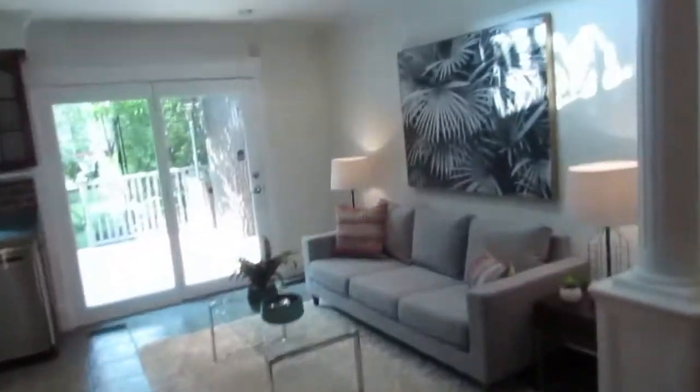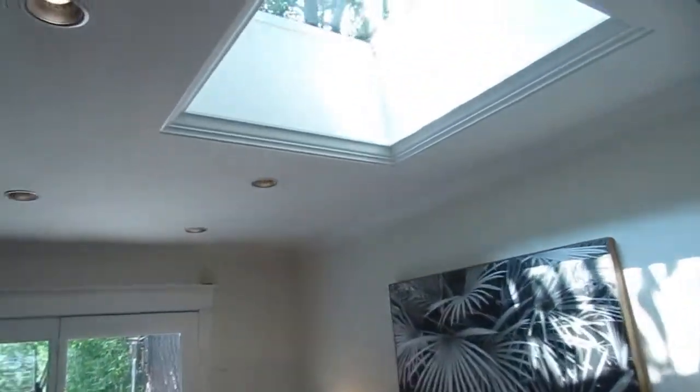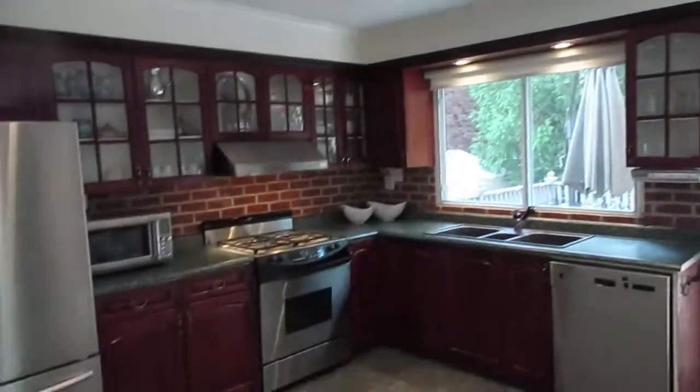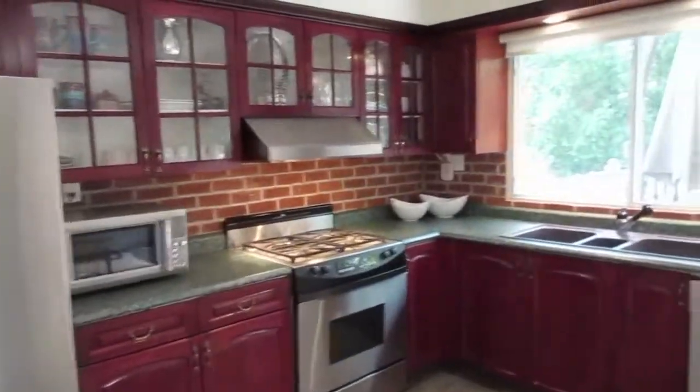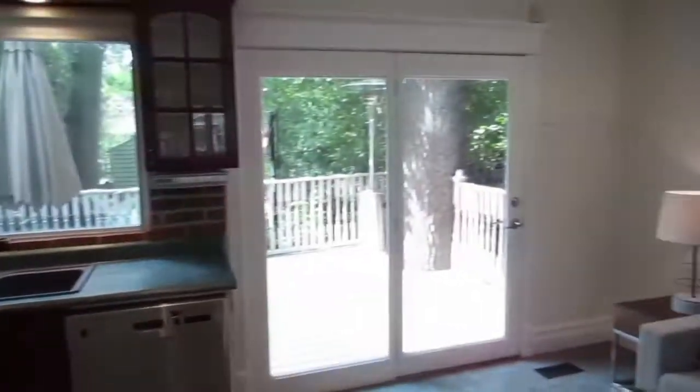You definitely don't get these features in older homes: there's a double front hall closet, a main floor powder room — another major rarity — a skylight, and a fantastic kitchen with stainless steel appliances including a gas range. It walks out to a big deck and has a nice double sink.